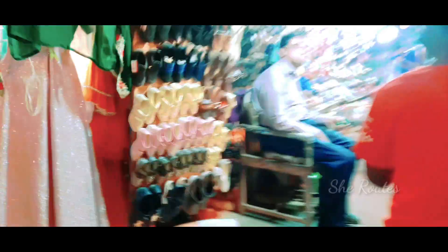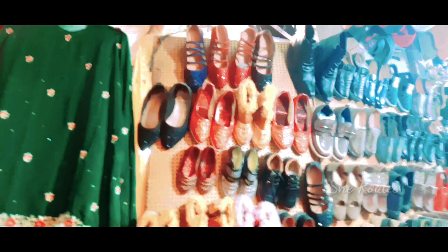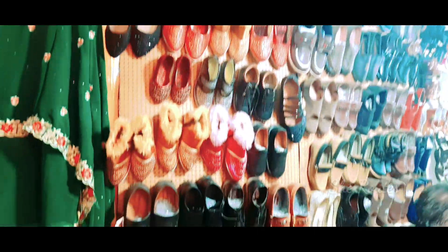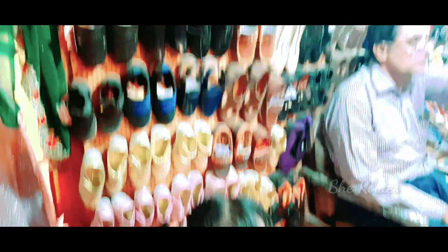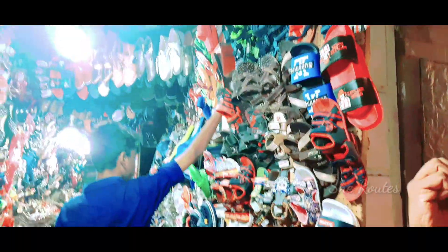This is where we are located in the area of the fancy shop. This is where we are located in the detail area. There are many beautiful collections for each shop — he has hundreds of items and properties.